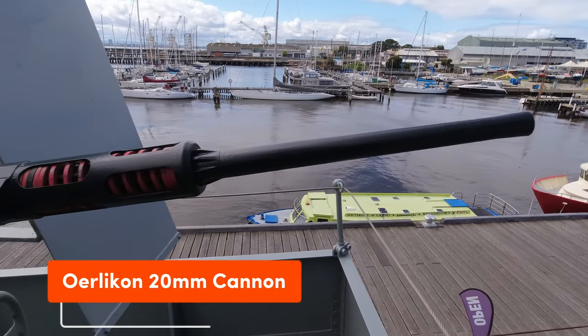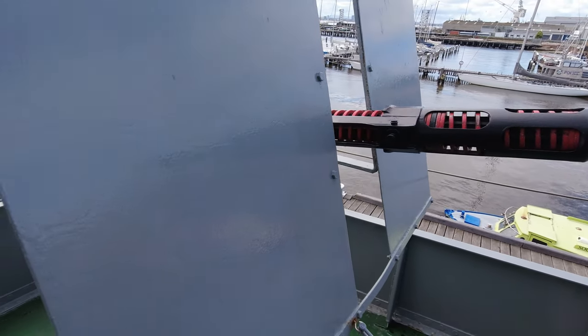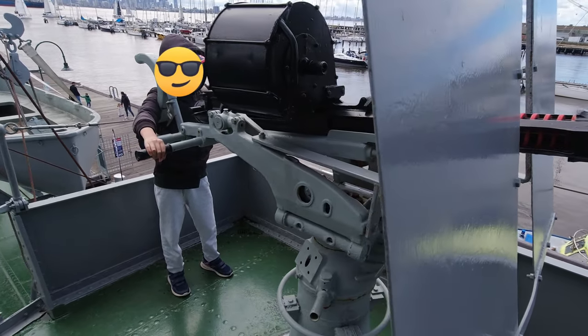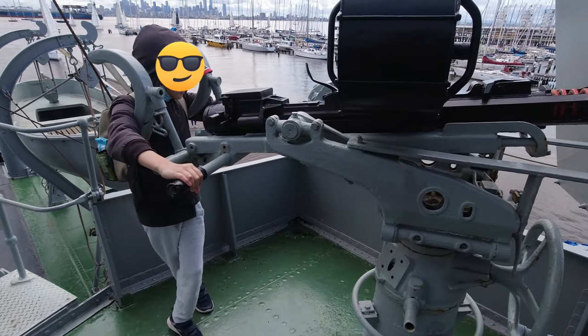Up another level is the main bridge with an Oerlikon 20mm cannon, which was used by both Allied and Axis forces. The ammunition feed is via a 60-round drum magazine on the top of the gun.